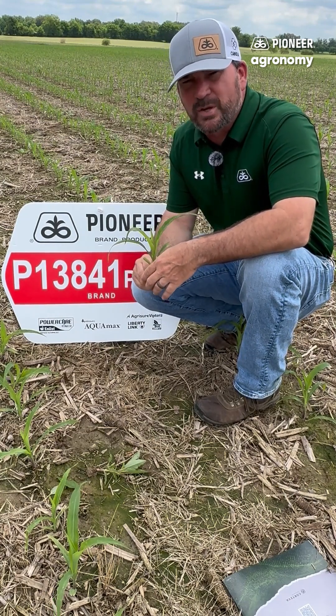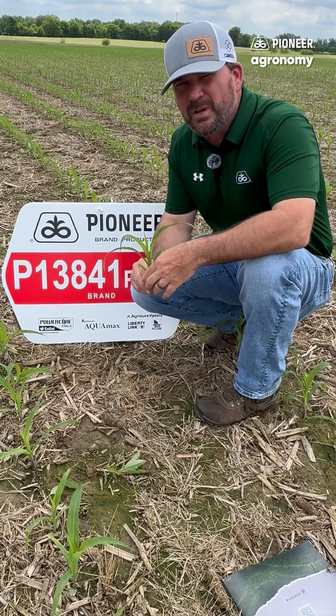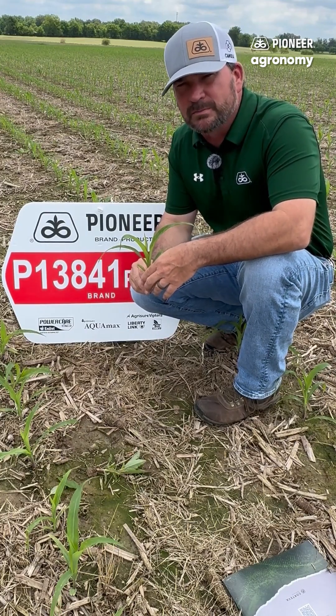So we're really looking forward to seeing what the yield data brings. Stay tuned as we watch this crop grow throughout the year. Thank you.